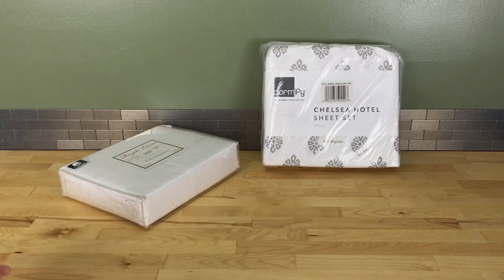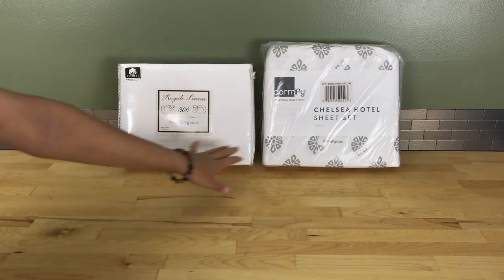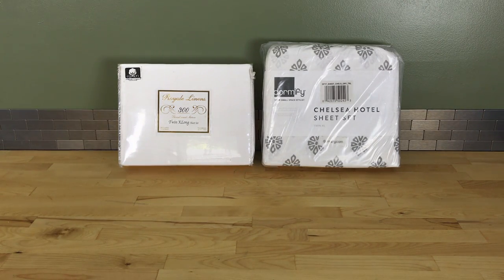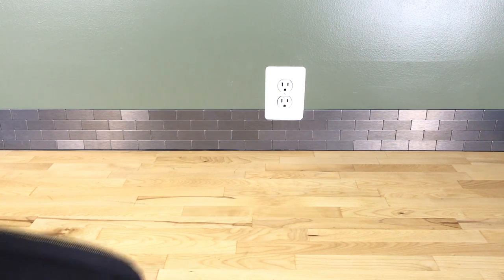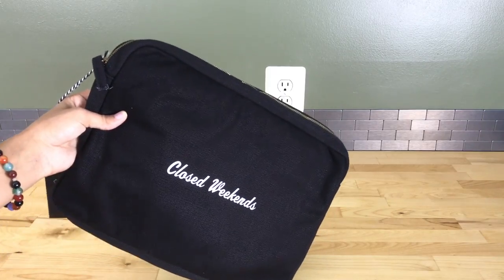Next, I got a couple of things from dormify.com. Since I'll be using a twin extra-long bed I needed two sets of sheets, so I got a plain white set as well as a paisley floral-ish pattern that's neutral and should go with my gray bedding.